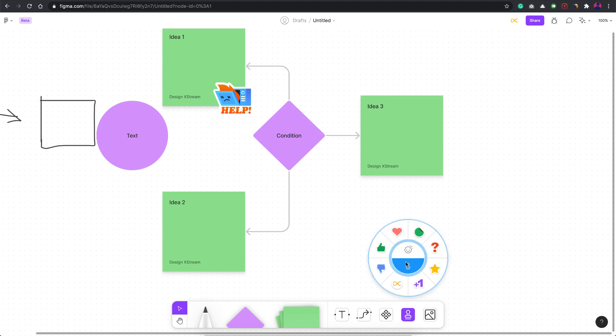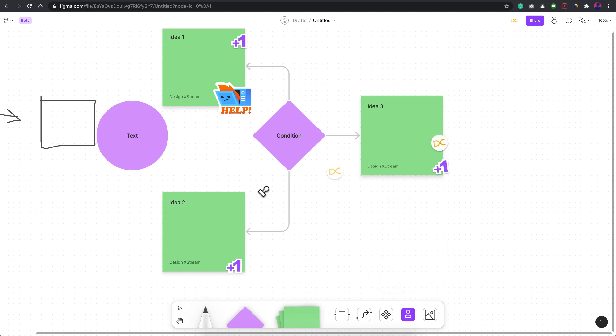There's also a stamp feature. Say you've brainstormed ideas as a group and want to vote on them — you can use the plus-one stamp, which is anonymous. Or if you want to show it's specifically you voting, you can use your own profile picture as a stamp to indicate which idea you like.